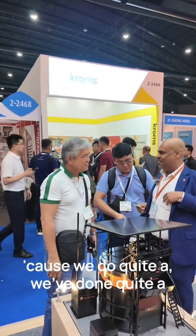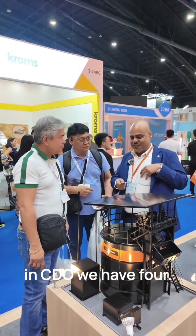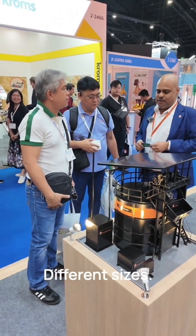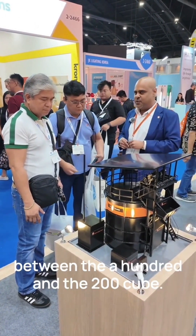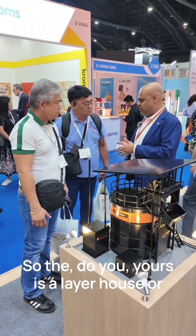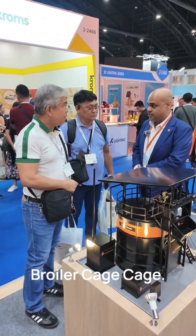We've done quite a lot of projects for this model in the Philippines. In CDO we have four, we have one in General Santos, one in Luzon, and another one as well — different sizes. It starts at about eight, the smallest one, but generally speaking it's between 100 and 200 cubic capacity. Is yours a layer house or a broiler house? It's a broiler house — a broiler cage.